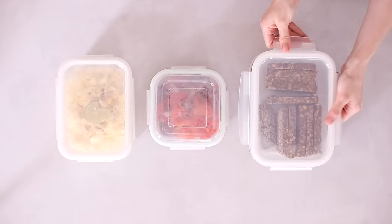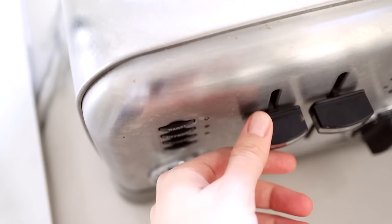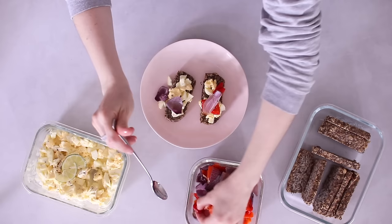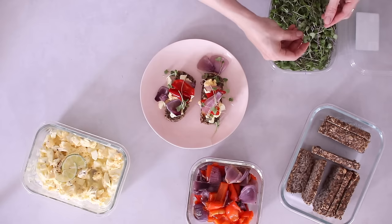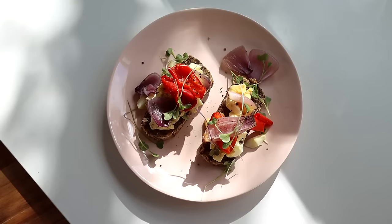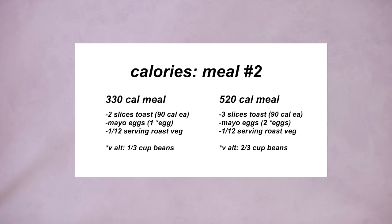Meal two is a fun take on eggs and toast for breakfast, or an egg salad sandwich for lunch — it also makes a quick dinner. I toast two slices of the oat and chia bread on the long setting to get the edges nice and crispy, then add the mayo egg straight from the container on top — enough for one to two eggs, or use the vegan pinto bean option. Then I add some of the roasted pepper and onion mix on top, which adds so much flavor and sneaks in some veggies. Optionally, I add some microgreens or pre-washed greens or baby spinach.